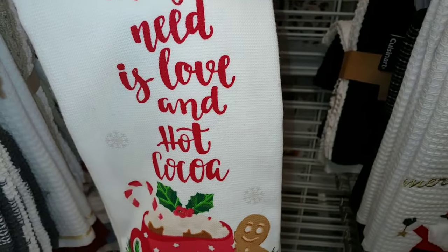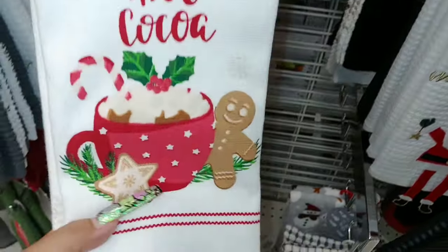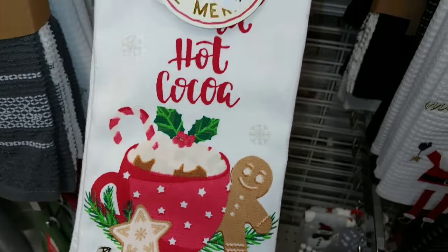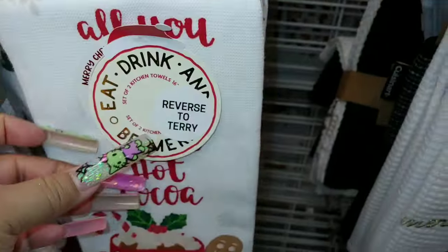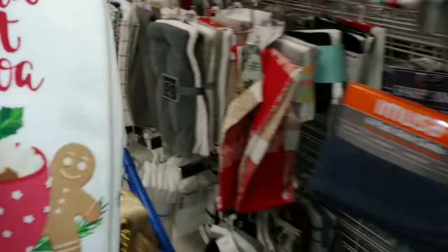It says 'All you need is love and hot cocoa.' So cute — I have to get this. It's five dollars, so I'll get that.